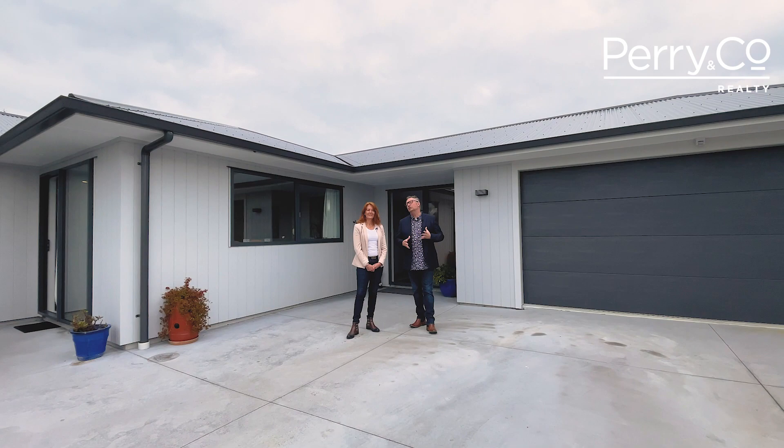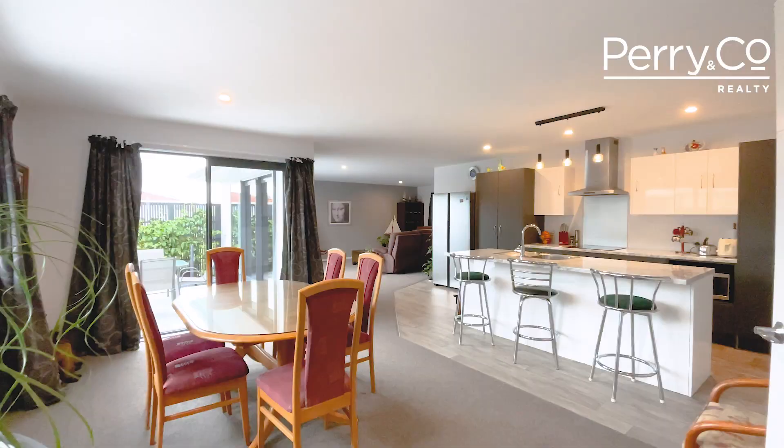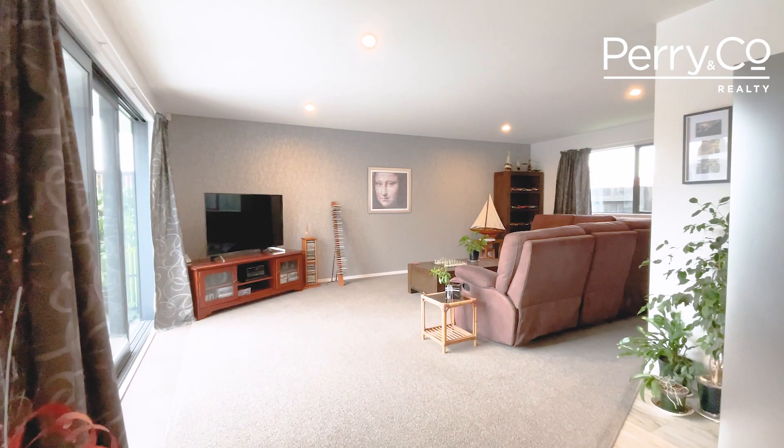Come on in. This home has been lovingly designed with you in mind. As you're drawn into the welcoming hub of the home, positioned to soak up the sun, you just want to kick off your shoes and nestle in. The smart kitchen design is elegant yet practical — there's space for everything to be out of sight and yet close to hand. Great for busy families and wonderful for entertaining in the open plan dining.